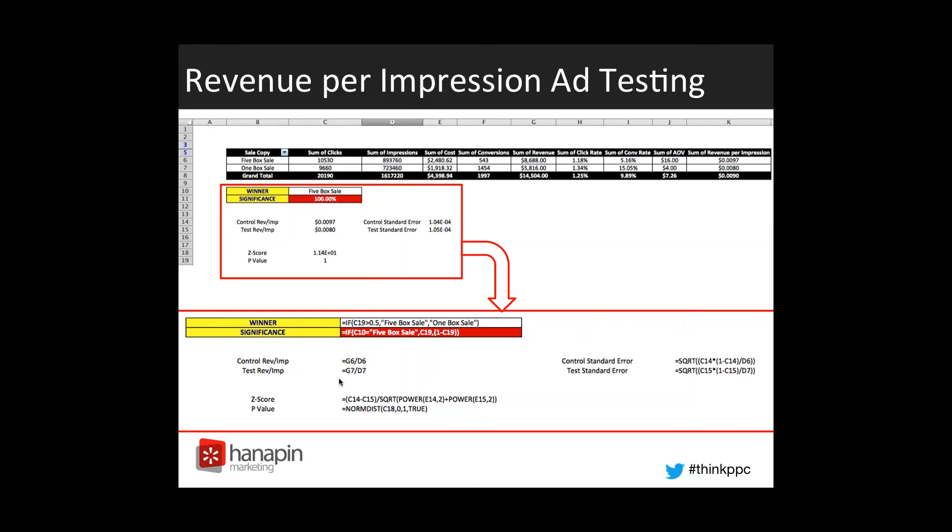We used a pretty dramatic example here, but the point was to show how you would emphasize click-through rate, conversion rate, and average order value all into one metric of revenue per impression. The reason we use such a dramatic example is that average order value is usually the one that's used the least. In this example, the five-box sale has a much higher average order value, so it can take a lower conversion rate and a little bit lower click-through rate and still come through as the more profitable example.